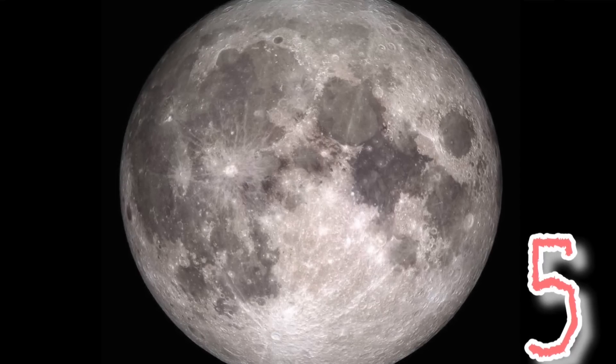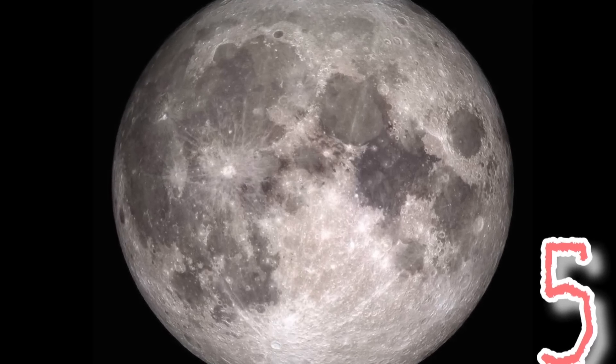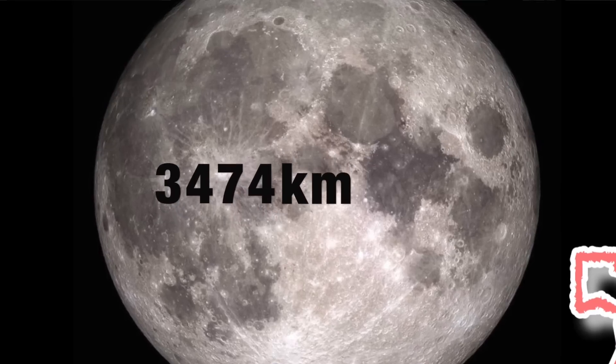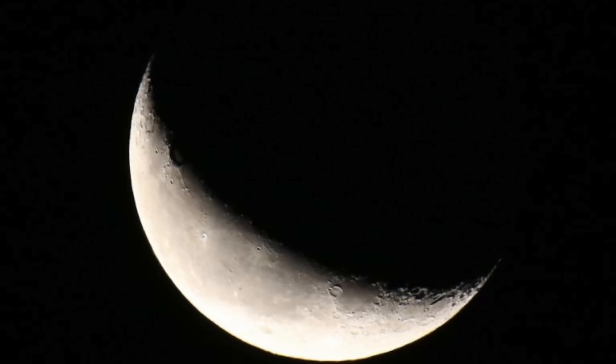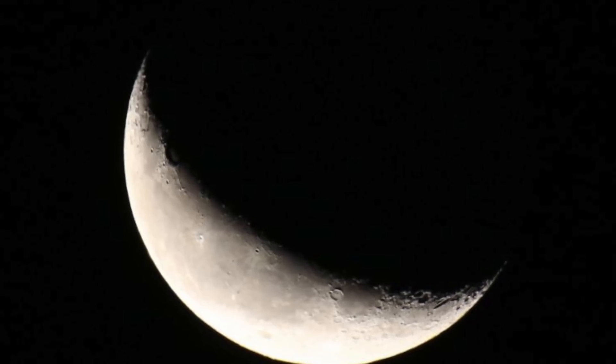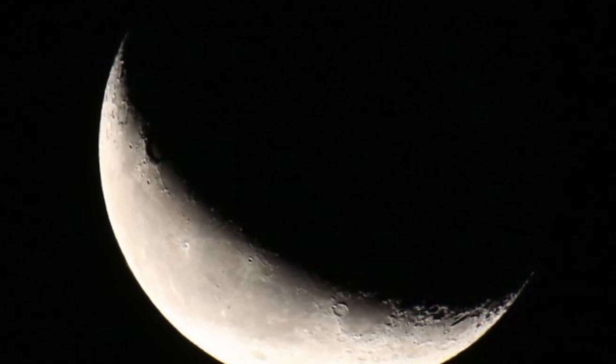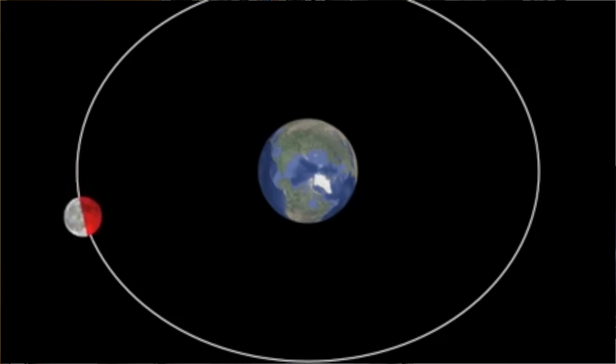In at number five is the Moon. Our own satellite is the fifth largest moon in the solar system with an average diameter of 3,474 kilometres. As most of you know, the Moon is tidally locked in synchronous rotation, and this is due to the gravitational interaction between the two bodies. This is the reason why there is a side of the Moon that we never see, because it takes pretty much the same amount of time to orbit Earth as it does to rotate once.